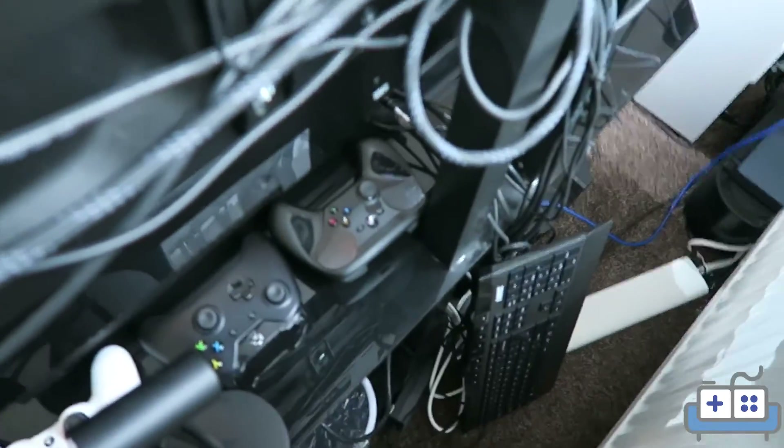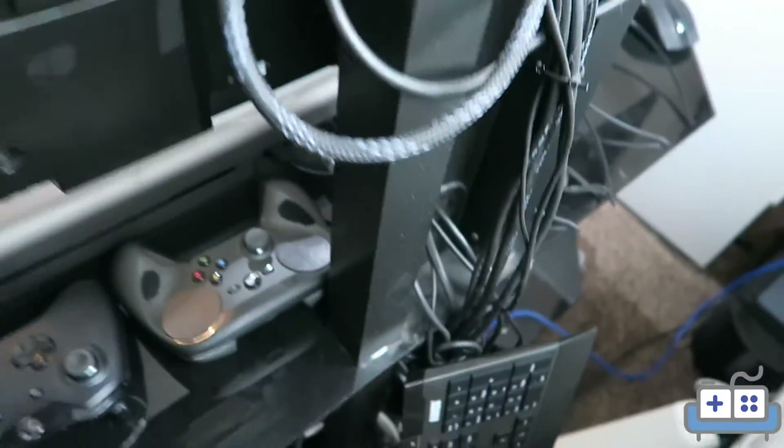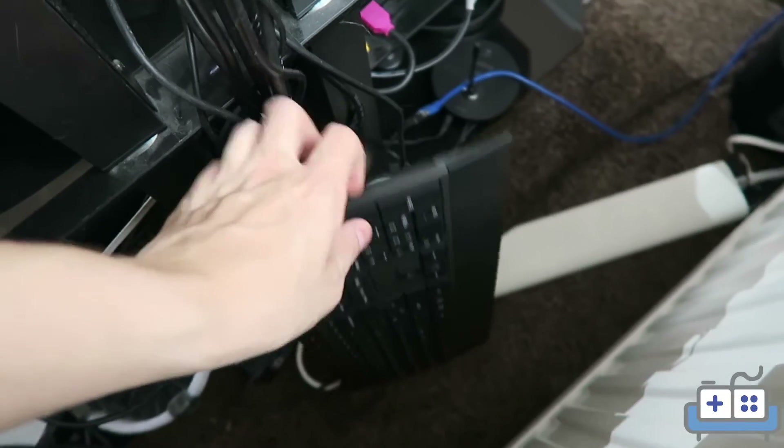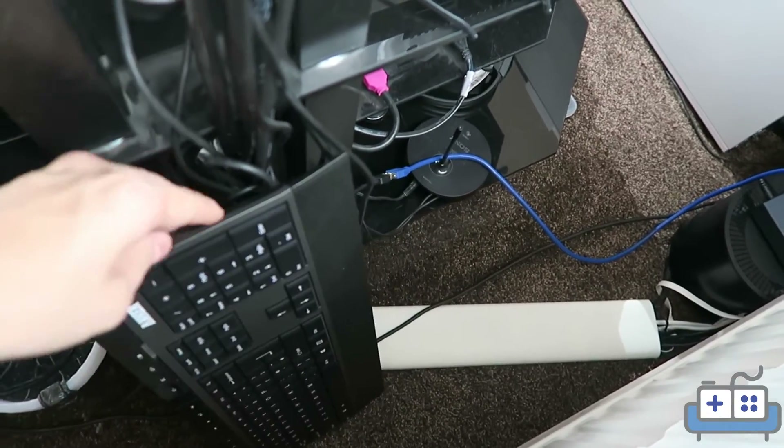This is behind the television set. Tried my best with cable management. We have a keyboard down there for maintenance and various things that just require a keyboard unfortunately.